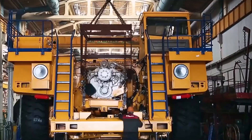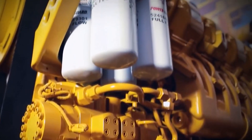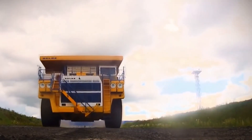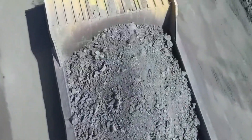To move that kind of weight, it's powered by not one, but two 16-cylinder diesel engines, delivering a combined 4,600 horsepower. It uses Siemens' diesel-electric transmission, making power delivery smooth despite its size.